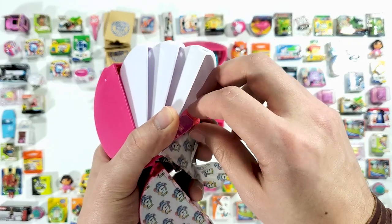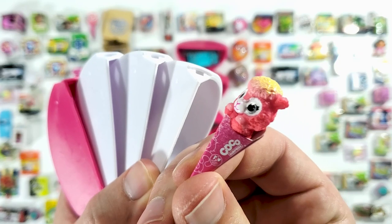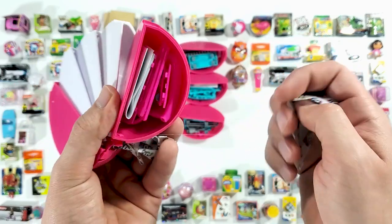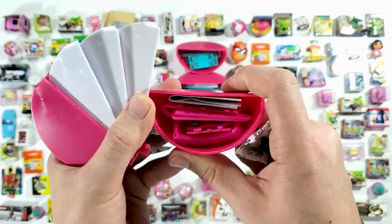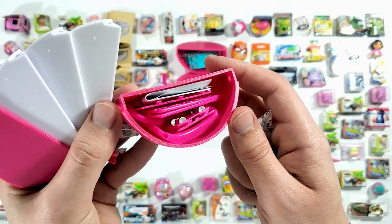Oh, not again — we got another one of these Metal Machines alligator/crocodile thing. And then here we have the Cocoa Surprise. Last pod, we got an accessory — and this time it's pink, like a bright kind of pink.